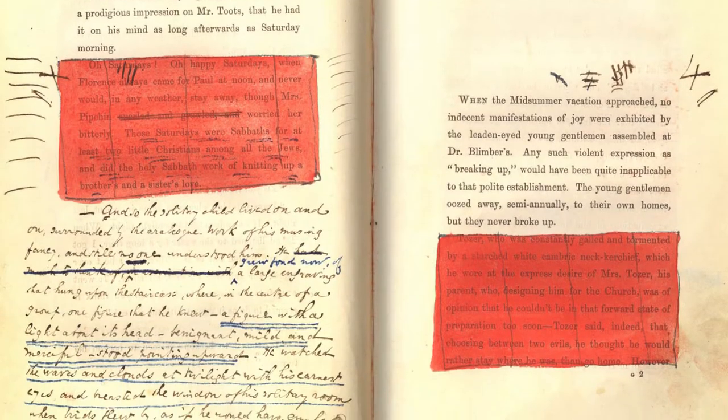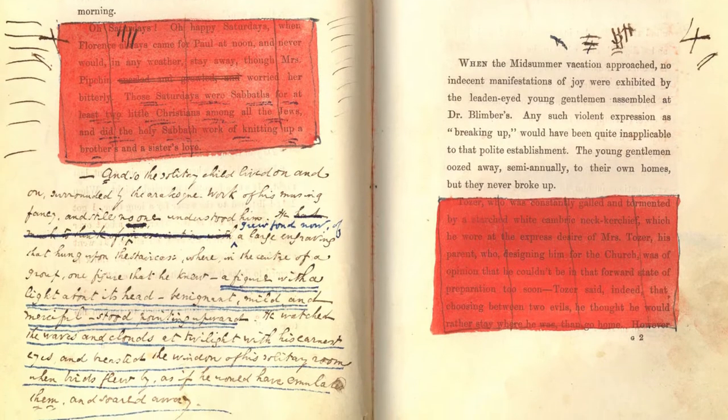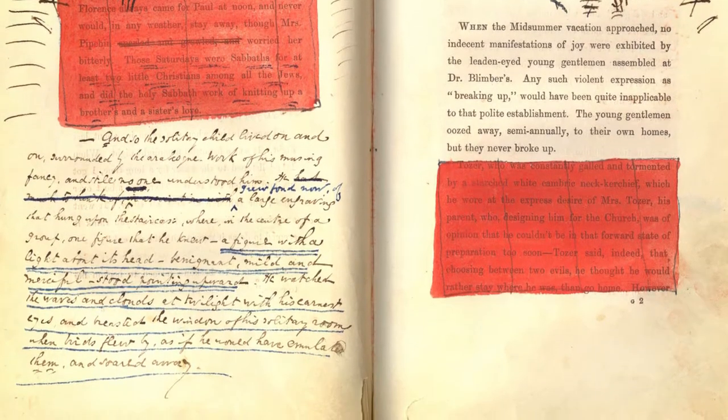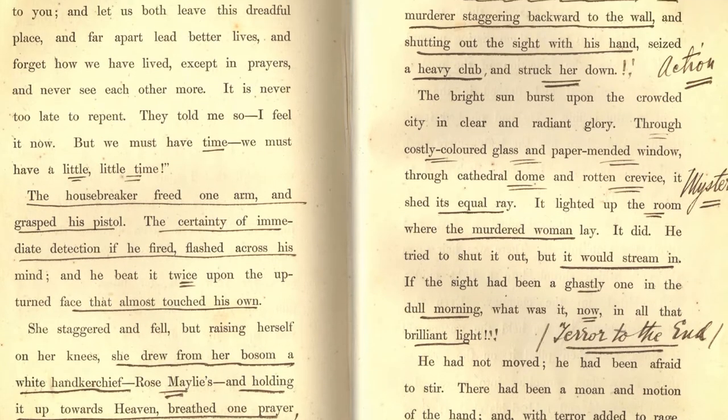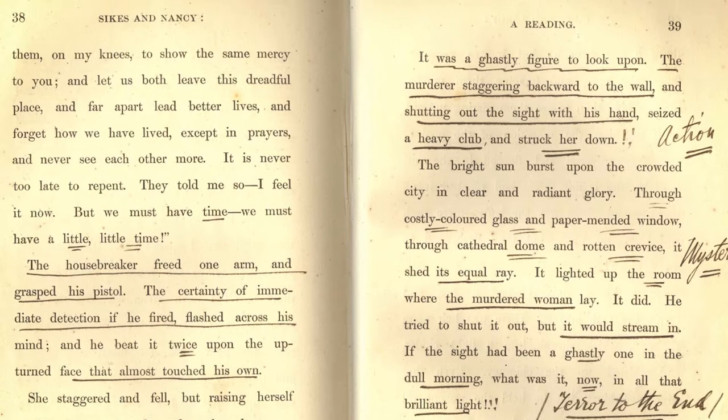Dickens constructed special reading versions. They weren't the full versions that you would see in his novels, but they were cut down so as to emphasise character and to emphasise the aspects of speech that people recognised from reading the novels.